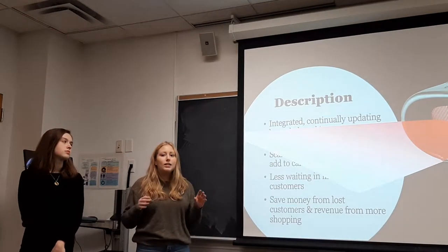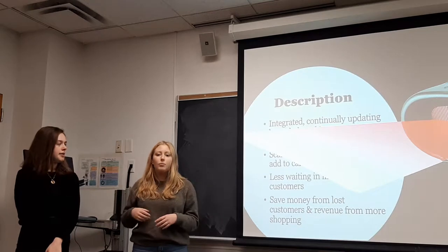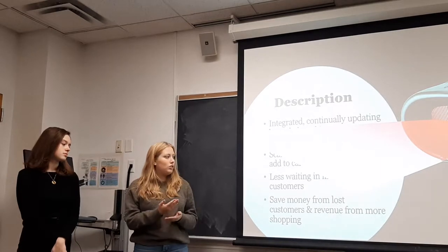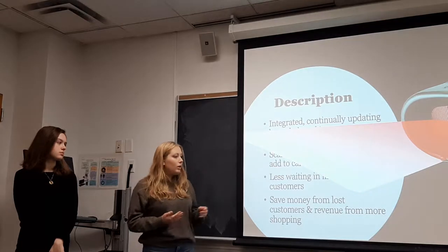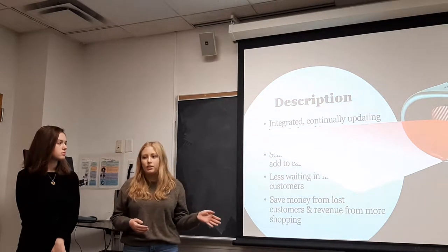SpeedScan offers an integrated, continually updating inventory system merged with TJX's barcodes on each product, so that once a consumer puts something in their physical cart, they just scan it using the SpeedScan and it goes into their checkout list. This causes less waiting in line and more satisfied customers overall, which in turn will save money from lost customers and increase TJX's revenue.